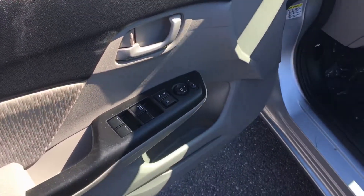It has power windows, power locks, and power mirrors there on the door. It has a gray cloth interior. Nice clean vehicle inside and out.